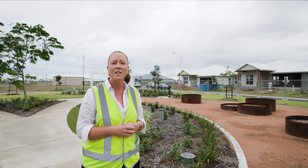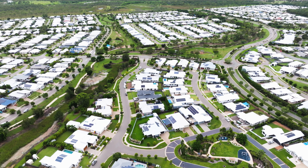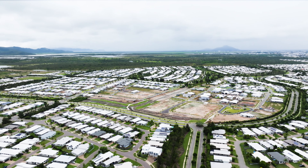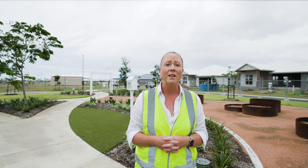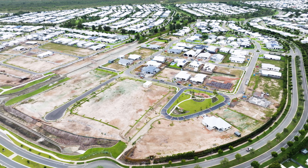The areas surrounding Boobook Park — stages 546 and 547 — are now registered, with stage 588 under construction and nearing completion. Stage 588 will be released to the market in the coming months and our sales staff in the North Shore sales office are now taking expressions of interest.